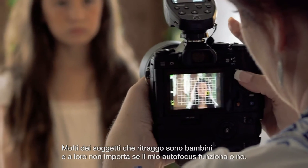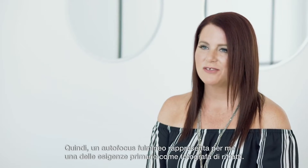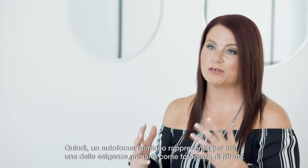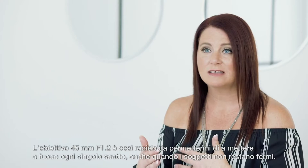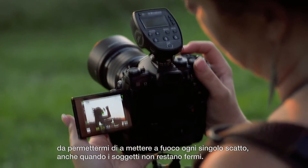A lot of my subjects are children, and they don't care if my autofocus is working or not. So lightning fast autofocus for me is one of the primary needs that I have as a portrait photographer. The 45 f1.2 is so fast, I know that I'm going to get the focus every single time, even when my subjects are not actually staying still for me.